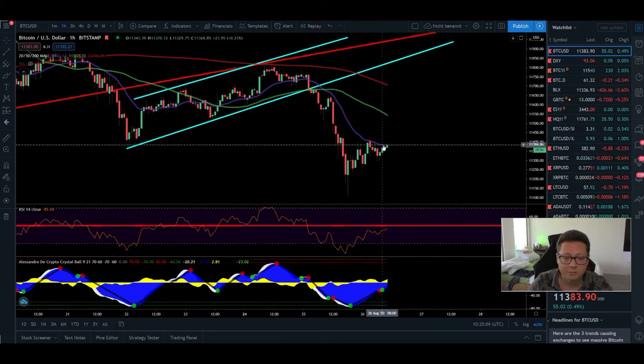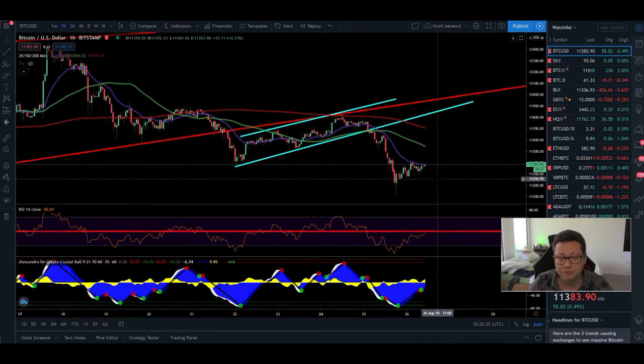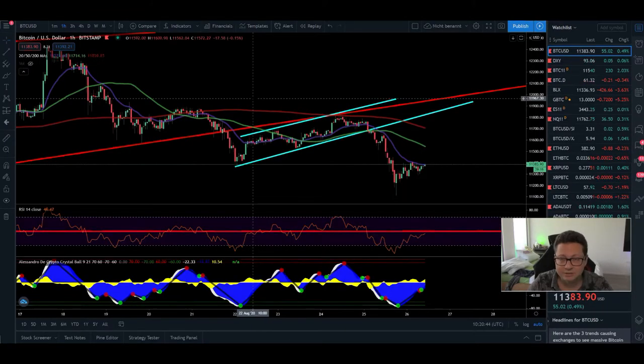Bitcoin is struggling to get through the 20 moving average in the one-hour time frame. I think as soon as we get a one-hour close above the 20 moving average — so above $11,380 — we should expect a possible bounce towards one of these moving averages, especially the one at $11,700, maybe even up to retest the previous support now acting as resistance at $11,800. That's my target since I opened up a small long position.